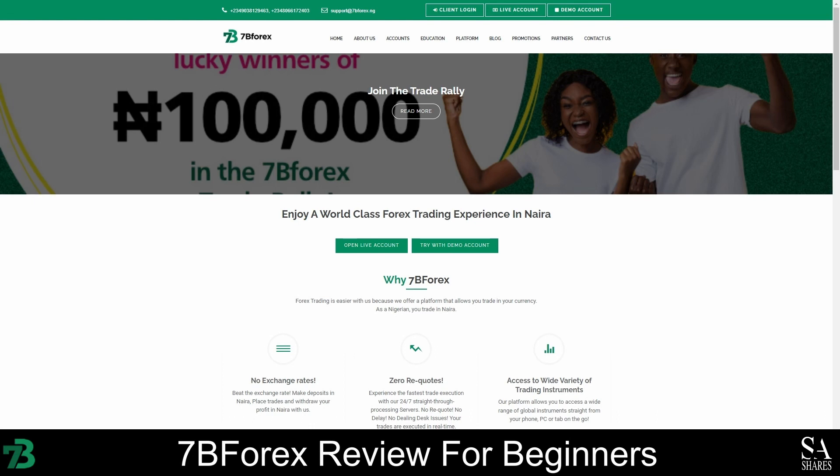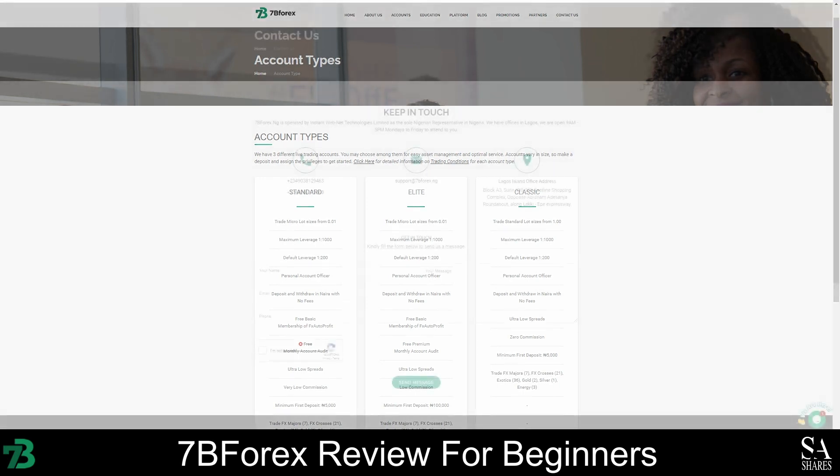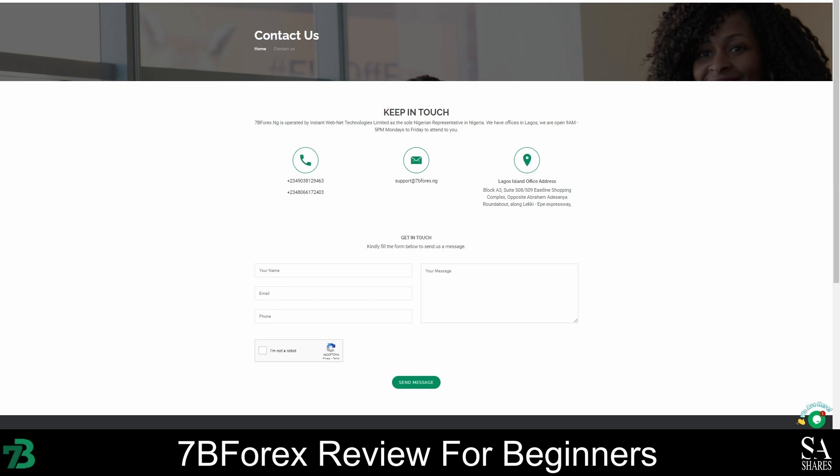7B Forex offers a user-friendly website that is easy to navigate. You can find all the information you need about accounts, platforms, education, and promotions by choosing an option from the menu bar. To find out more about the instruments you can trade as a 7B Forex client, click on the Accounts tab and head over to the Account Types page. Each account can be used to trade different instruments, so you will need to check the account to see which instruments you can trade. There are currently over 50 currency pairs that you can trade with 7B Forex.